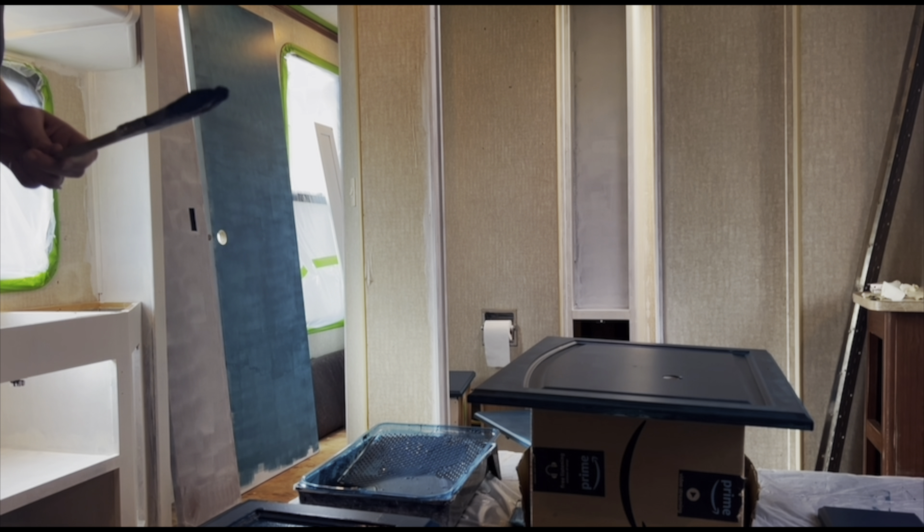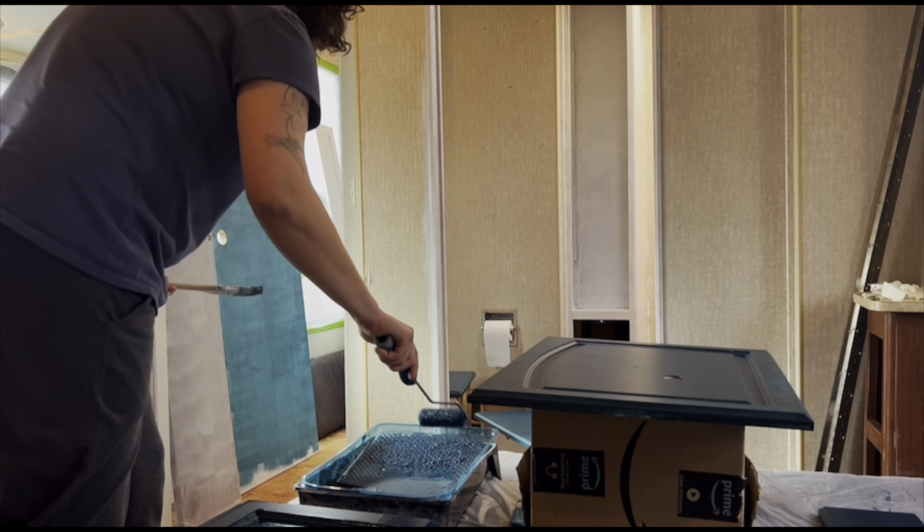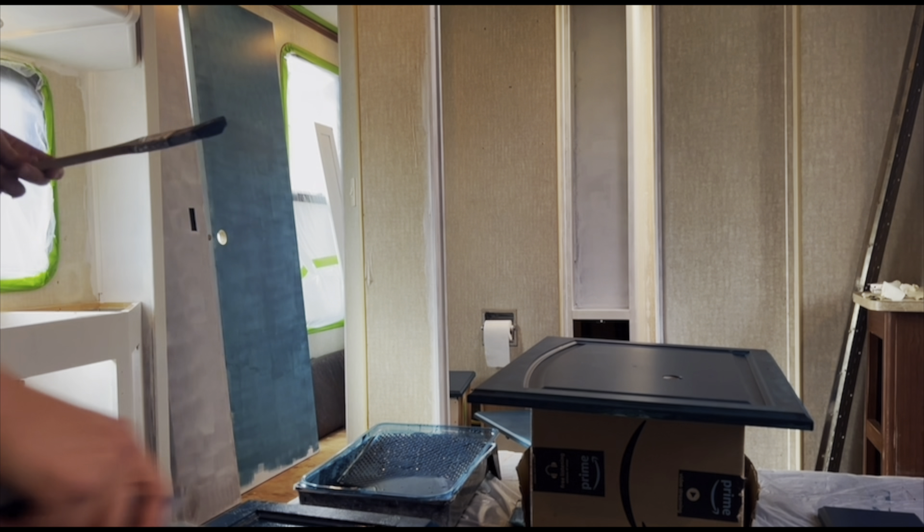That's what we've been doing for the last few days — just going back and doing the third and fourth coat on most of the doors.